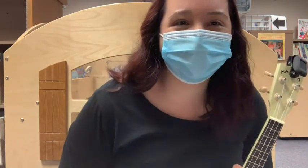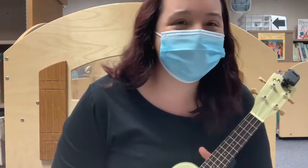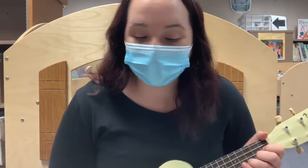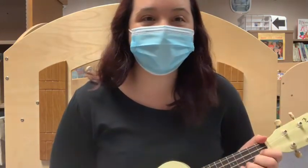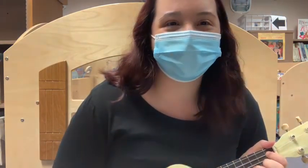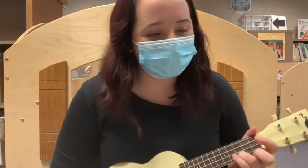Good morning and welcome to today's ukulele storytime. I'm so glad you're here. Just like all of our ukulele storytimes, we always start off with our ukulele song. I will be putting the lyrics on the bottom of the screen, so feel free to sing along and dance along. The song we are going to be singing today is the color song. Along with all of the books we are going to be reading, we're going to learn all about colors.